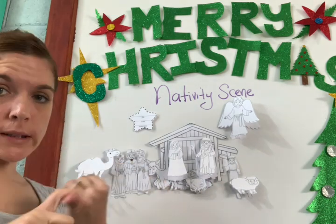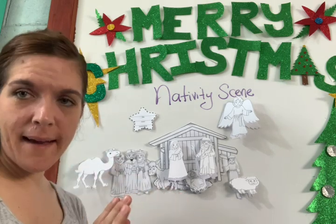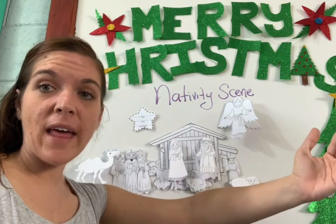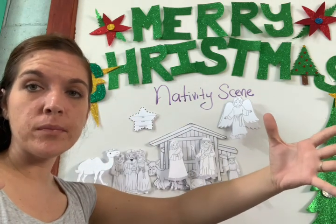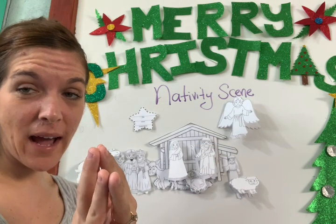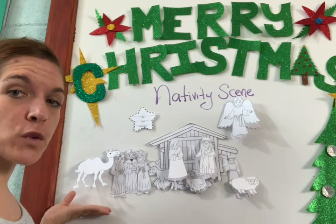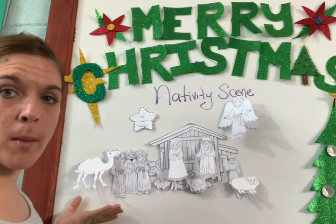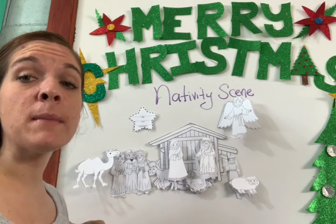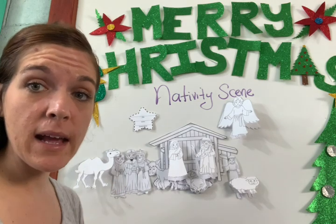After cutting, painting, and folding — cortar, pintar, doblar — we're going to glue, pegar. You can glue everything on the piece of paper that I gave you in your packet, even though it will be hard to fit everything there. Or you can just put it out on the floor or on the wall if your mom permits.